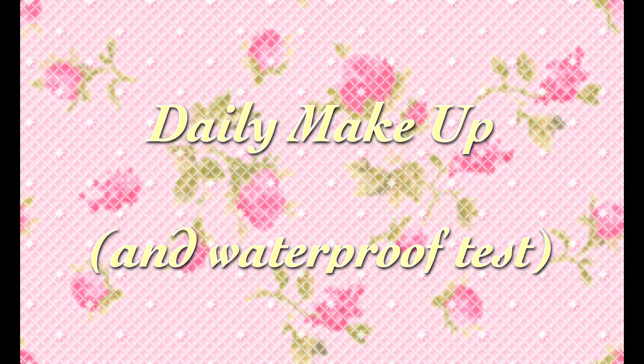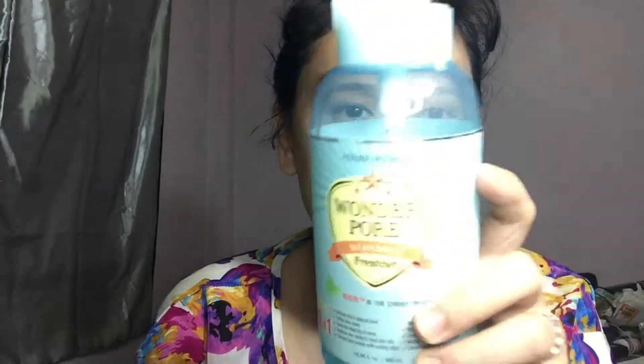Well, hello again everyone, welcome back! Today I want to do another video to test if my daily makeup routine will stand the test of water. I start off with a clean face and then use toner on it.